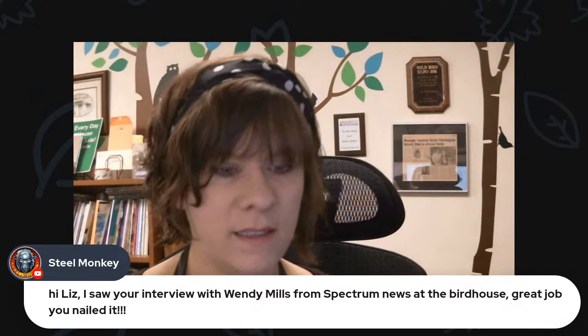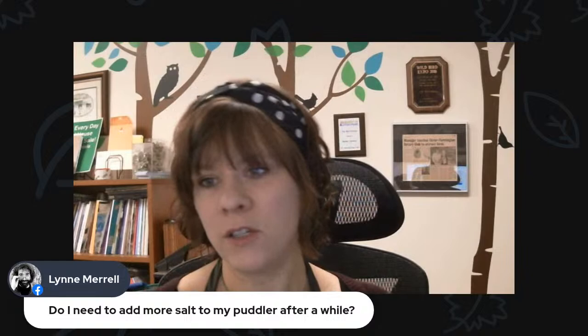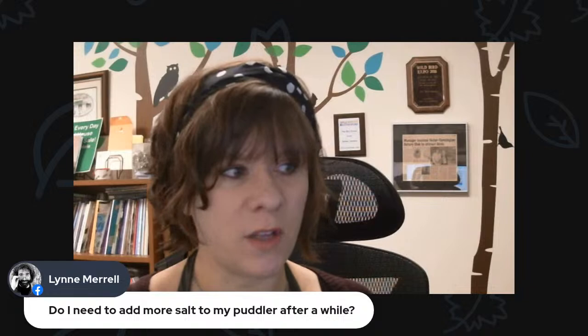Steel Monkeys on Lit says hi Liz, and mentions seeing the interview with Wendy Mills from Spectrum News at the Birdhouse — great job, you nailed it. I think that was from a few years ago. Lynn is asking, do I need to add more salt to my puddler after a while? It couldn't hurt — yeah, it couldn't hurt to add a little bit of granulated salt, maybe even some sea salt with the thicker granules.